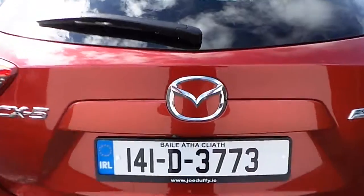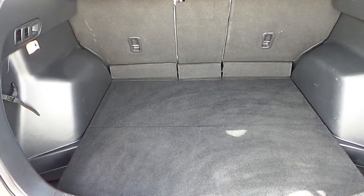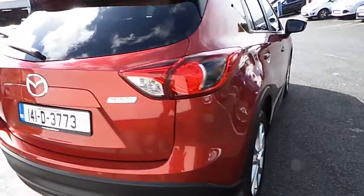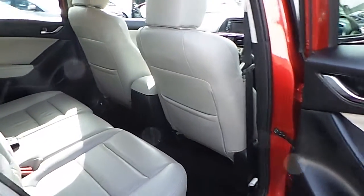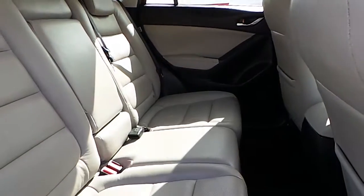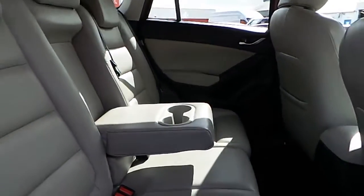Moving to the back, large rear storage. Lovely light stone leather rear seats, ISOFIX fixing points and centre armrest and cupholders.